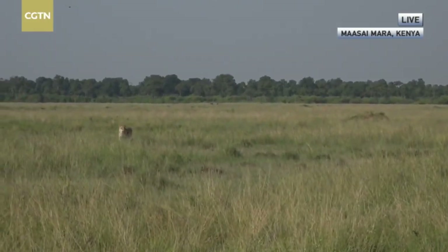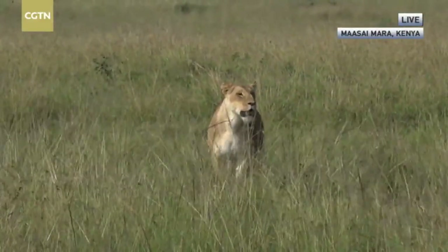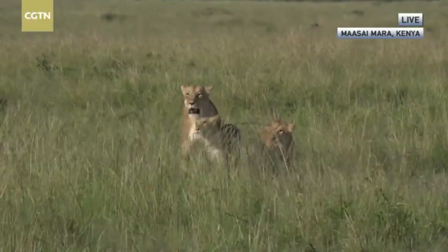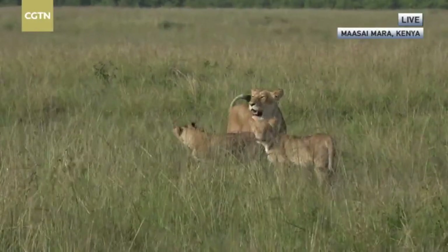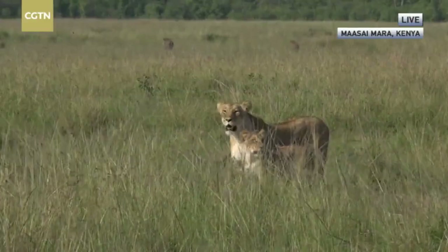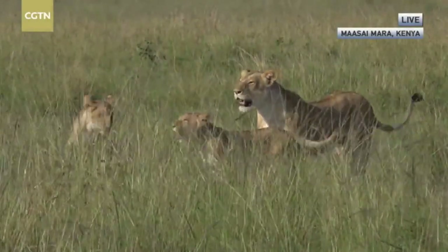Lions, as much as they are supreme predators, are more unsuccessful than successful — reckoned to succeed only about 20% of the time. The lioness looks a bit disappointed but that is part and parcel of being a lion. Here come the cubs to greet her — an important lesson for them. That's why prides of lions have evolved: one lioness can spring the trap and others can lie in wait in ambush, chasing food into them. They are much more successful in a pride.